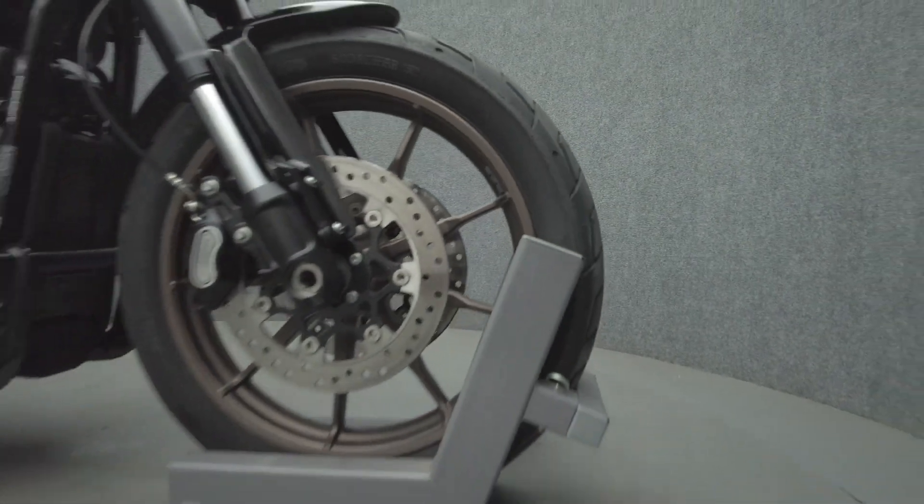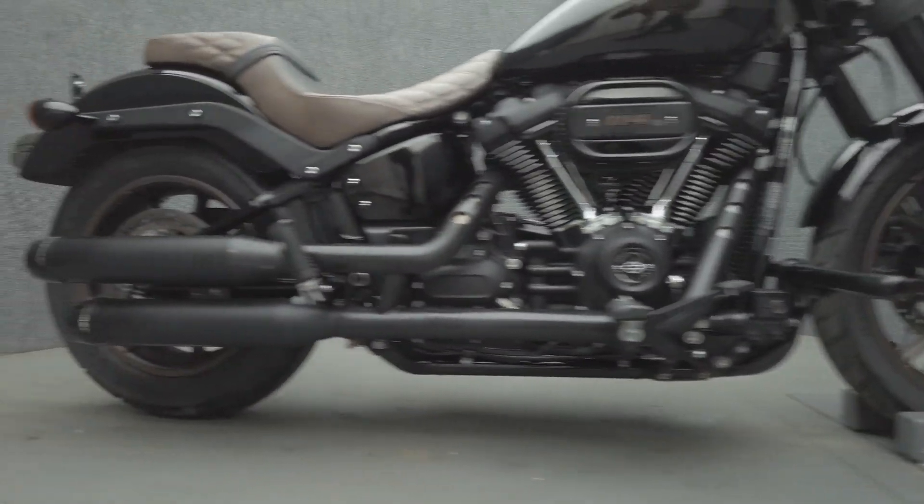It's been upgraded with an LED headlight, LED taillight, engine guard, fly screen, grips, Reinhardt exhaust, T-bar handlebar risers, and aftermarket seat.